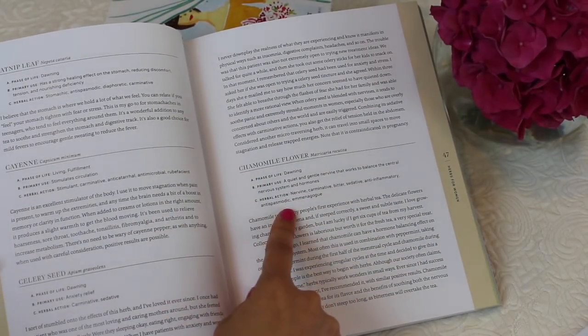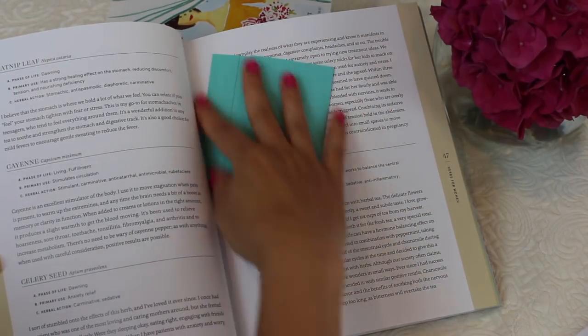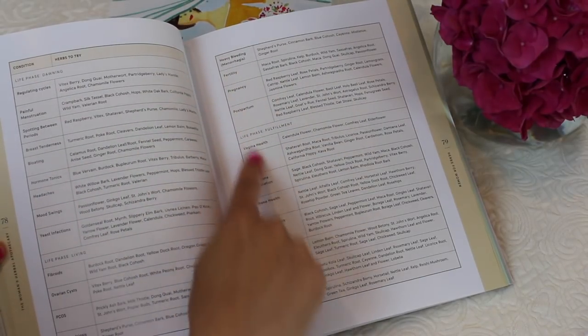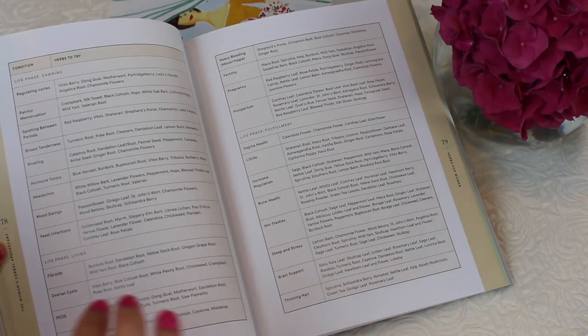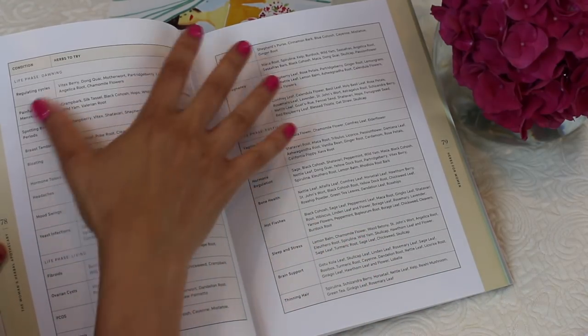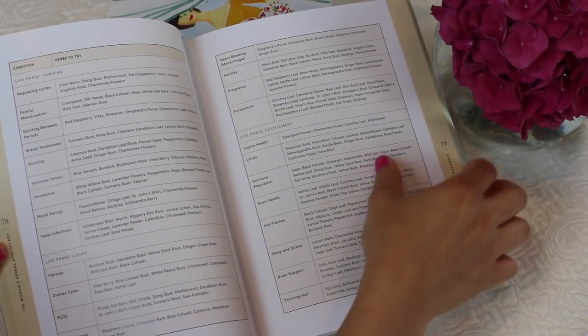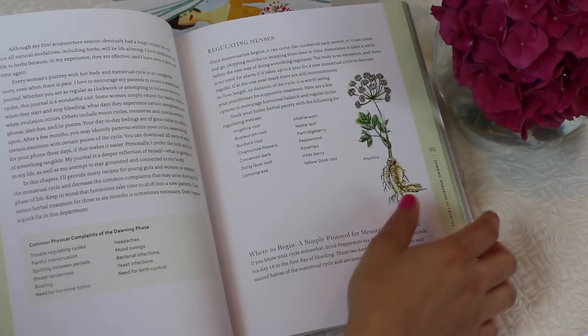I've marked this page to show you — most of us use chamomile, and I actually grew it at my old house. The book tells you different things you can do with it and shows different conditions like fertility, pregnancy, postpartum, bone health, hot flashes, fibroids, and ovarian cysts, along with herbs you can try for each. I really like how the book is specifically for women, so it has a lot of women's health issues covered.